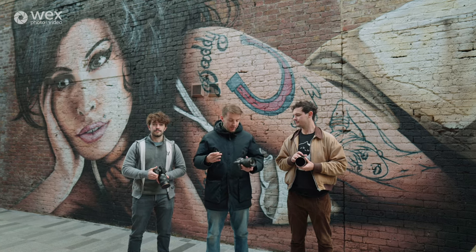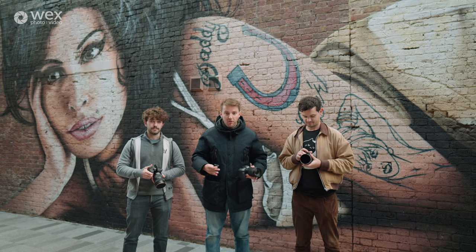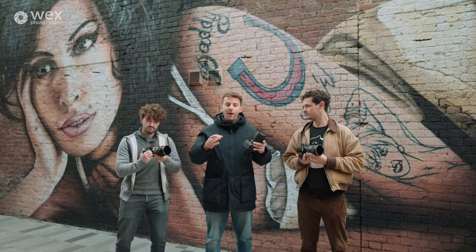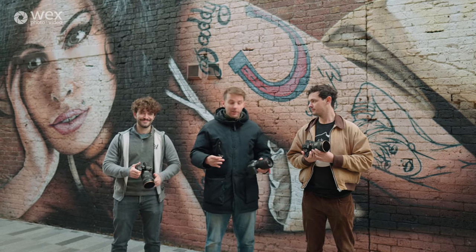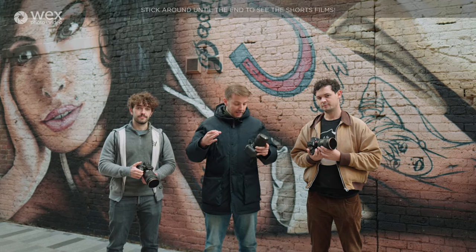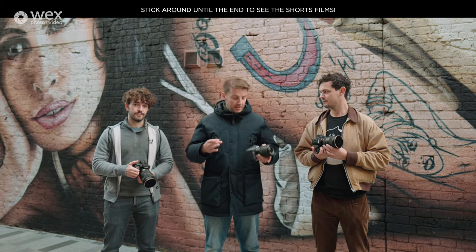Any filmmaker will tell you that these three cameras are probably at the top of the line for commercial filmmaking, run and gun shooters. They're just impeccable. But how do they differ? Well, we'll tell you by going out and making a little short. We'll all choose our own thing to shoot in Camden, and we're going to let you know what each one offers — how do they differ, what are their price points, and we'll see what we get.